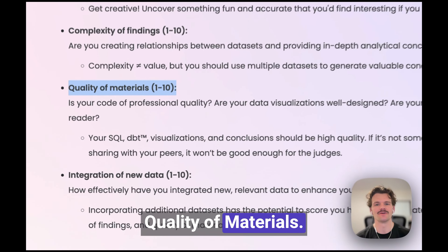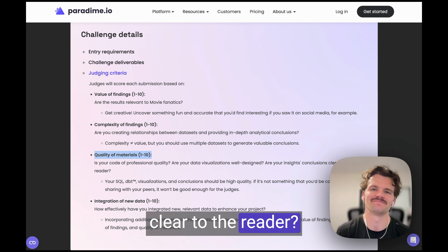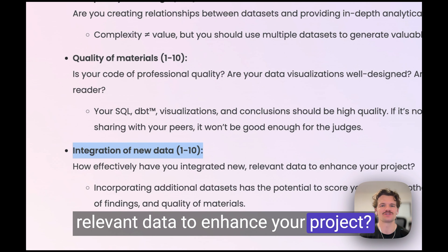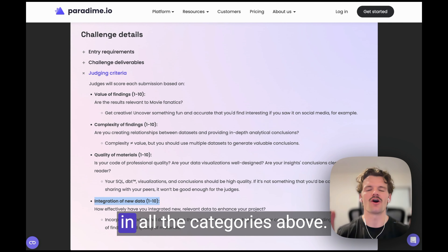Third, quality of material — is your code of professional quality and are your insights and conclusions clear to the reader? And fourth, integration of new data — how effectively have you integrated new relevant data to enhance your project? This one is extra important, as it has the potential to score you higher in all the categories above.